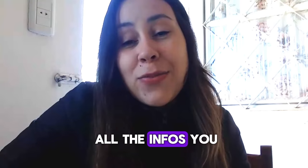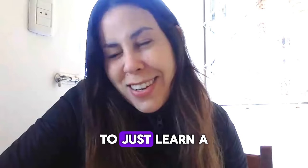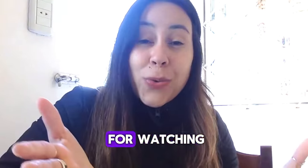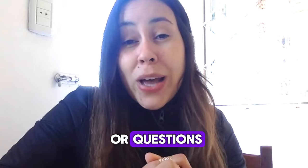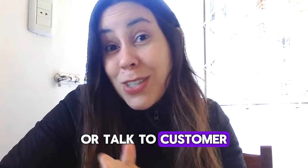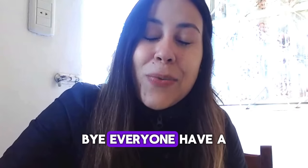I've already given you all the info you need to know. Pop over to their official webpage right now to learn a little bit more about Tonic Greens and hopefully give it a shot. Thank you for watching. If you have doubts or questions, feel free to leave them in the comments below or talk to customer service on the official webpage. I'll see you guys next time. Bye everyone, have a great day.